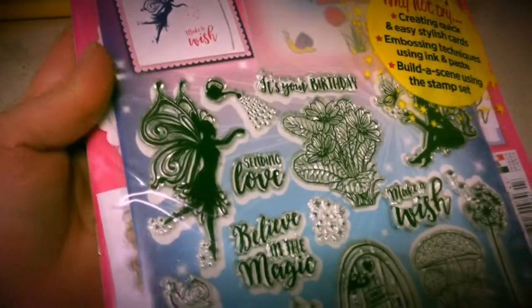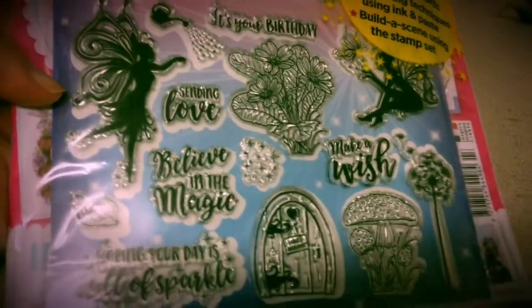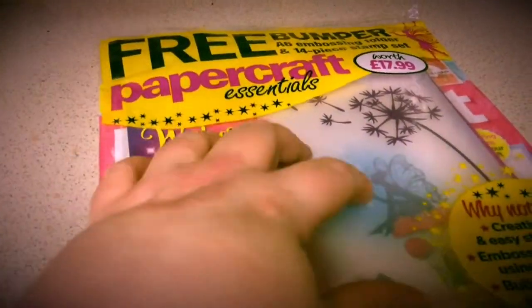I'll turn it around so you can see better. I bought myself a new magazine. I love these stamps, they're so cute — I love fairies! It says 'In Love,' 'It's Your Birthday,' 'Make a Wish.' That is Papercraft Essentials, and that cost £5.99. I'm quite proud of that — it's also an embossing board as well, so it's quite tough.